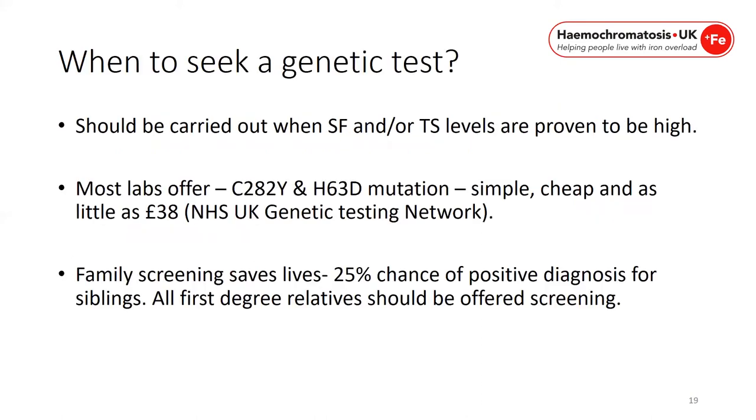Genetic testing should be carried out when serum ferritin and transferrin saturation levels are high. Most labs offer a C282Y and H63D mutation test, which is simple, cheap, and costs as little as £38. Family screening saves lives — a sibling has a 25% chance of a positive diagnosis, so all first-degree relatives should be offered screening.